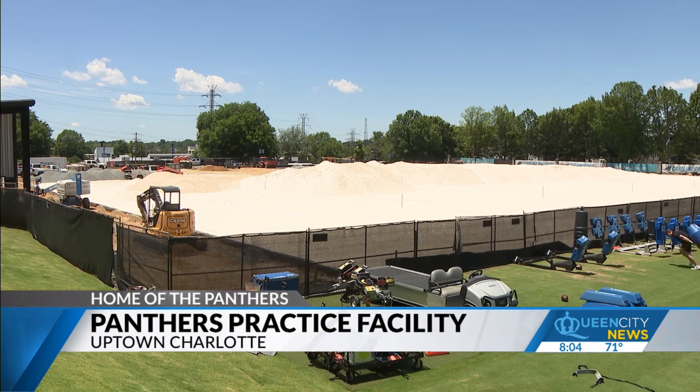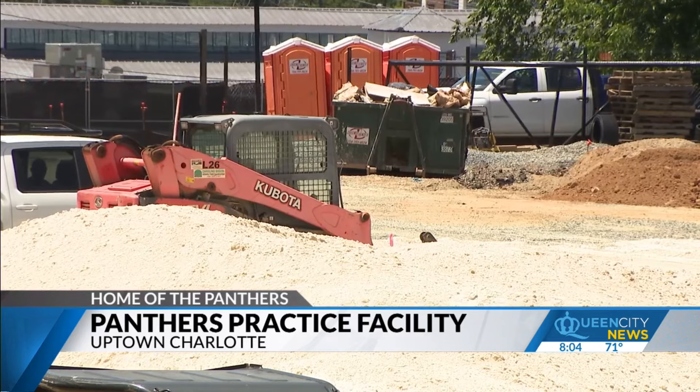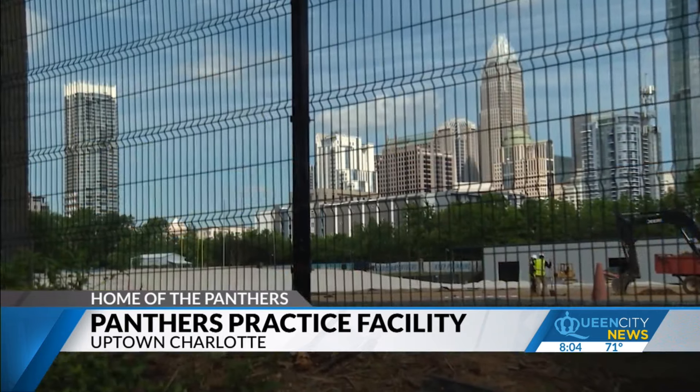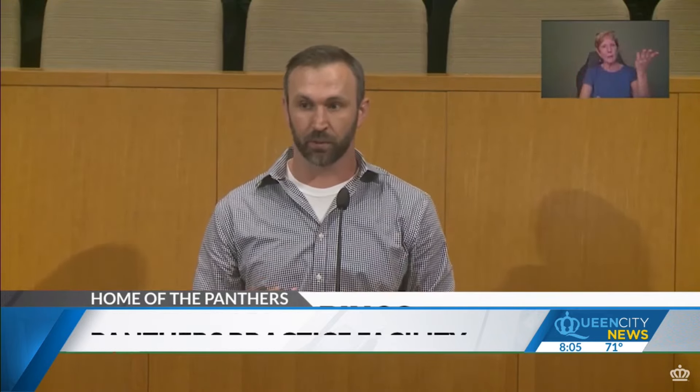Some community members are opposed to the field house because of its height — 70 feet. The bubble that stood there before was only 65 feet tall. One resident noted: 'If you walk down Cedar Street and look over the field, you see that city skyline view — it's a beautiful view, and this field house is going to take away from that. It's going to take away from community. It's going to take away from the city.'